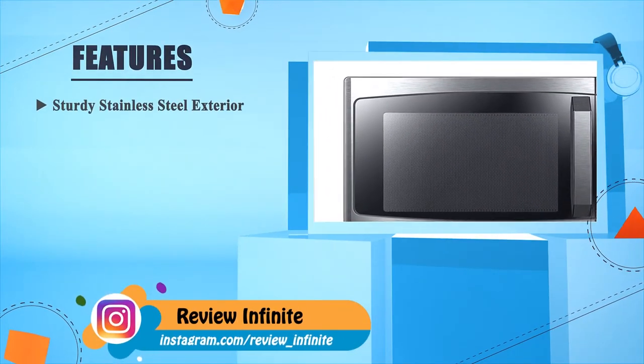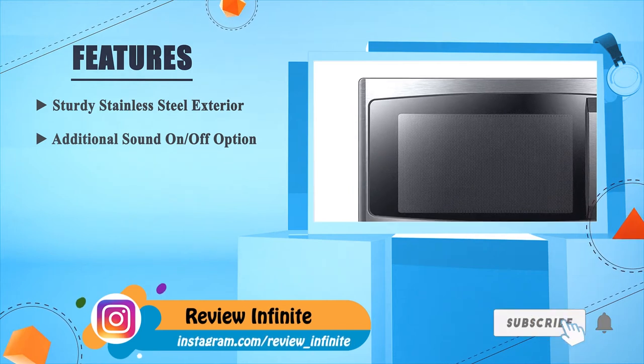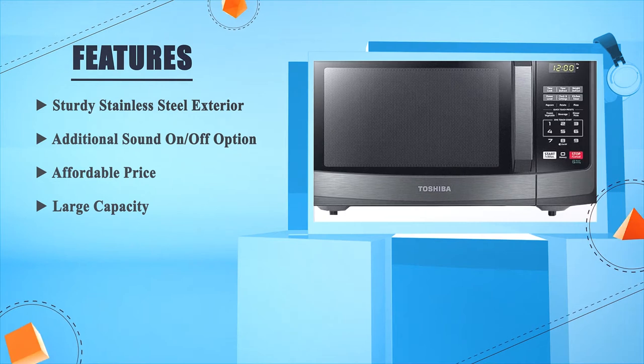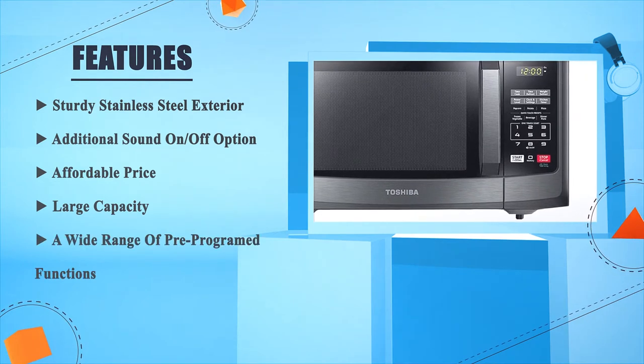Sturdy stainless steel exterior. Additional sound on or off option. Affordable price. Large capacity. A wide range of pre-programmed functions.